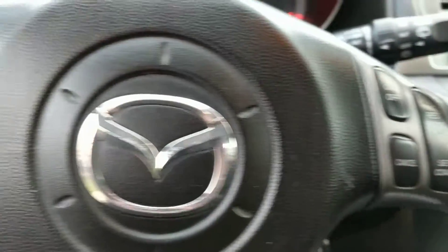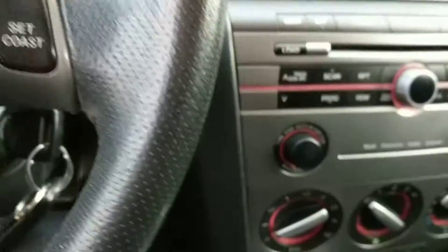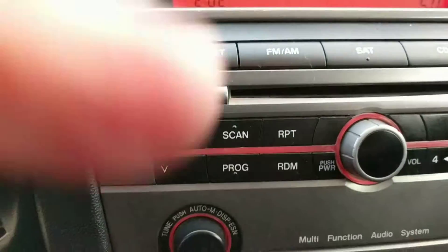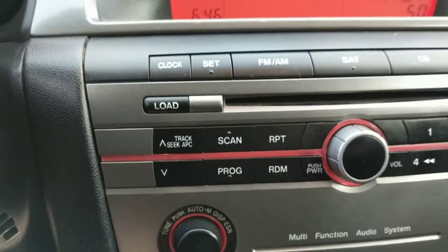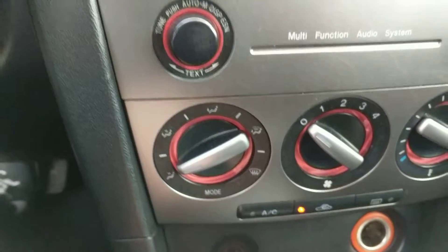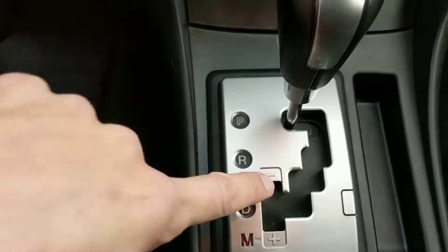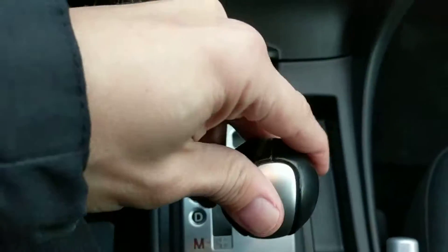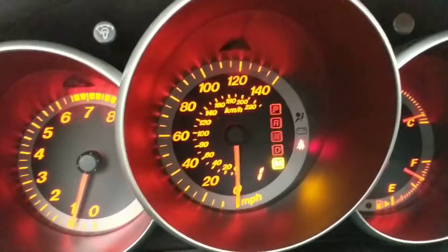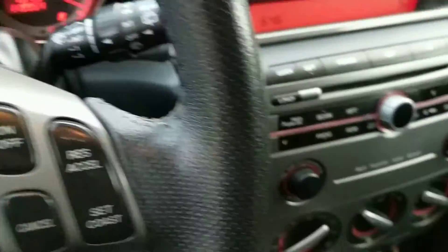You can see all the controls right on the steering wheel — the radio, the cruise control, everything. The radio is right here and you can load your CDs right in. Air conditioner and heater are very, very nice. It's an automatic transmission, but it also has the manual option. If you move it over to manual, you can see the plus and minus and right on the dashboard you can see what gear you're in — drive a manual transmission without having a clutch to replace.